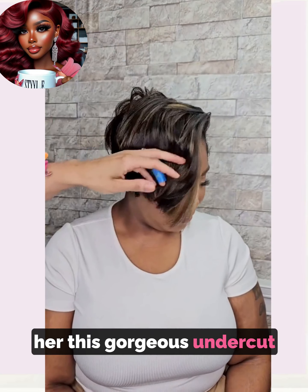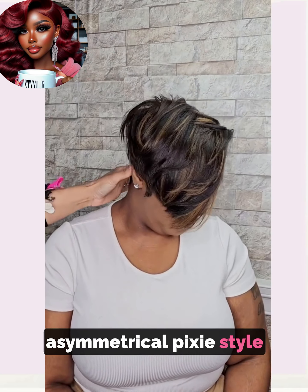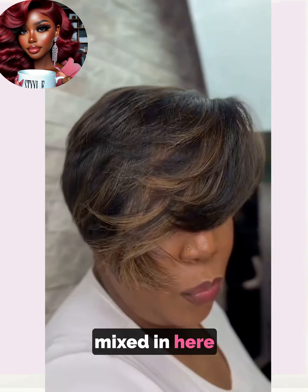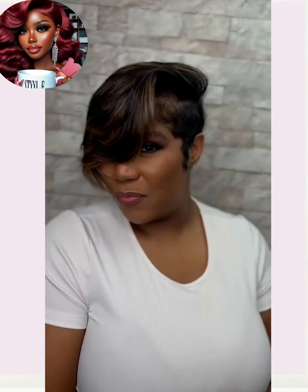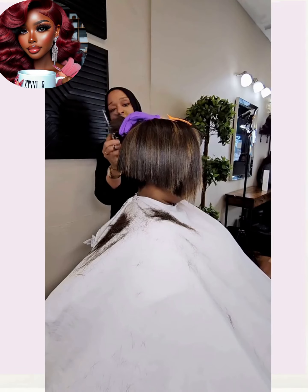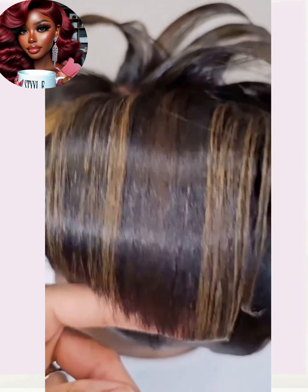I am in love with this pixie. The stylist ended up giving her this gorgeous undercut asymmetrical pixie style. I love the blonde highlights mixed in here — beautiful feathered effects. Gorgeous transformation.